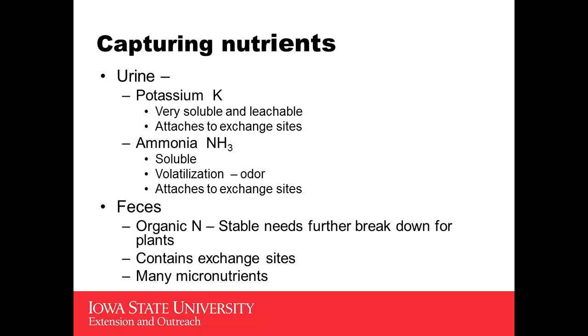As far as the nutrients, I'm going to think about them in terms of where they're coming from. We have two different types. We've got the part coming out of the urine, which is going to be mostly all our potassium — very soluble. In the open lots, a lot of times that is lost through runoff. We're going to be able to capture that. It does attach quickly to exchange sites, so otherwise we're going to be capturing that with our bedding.